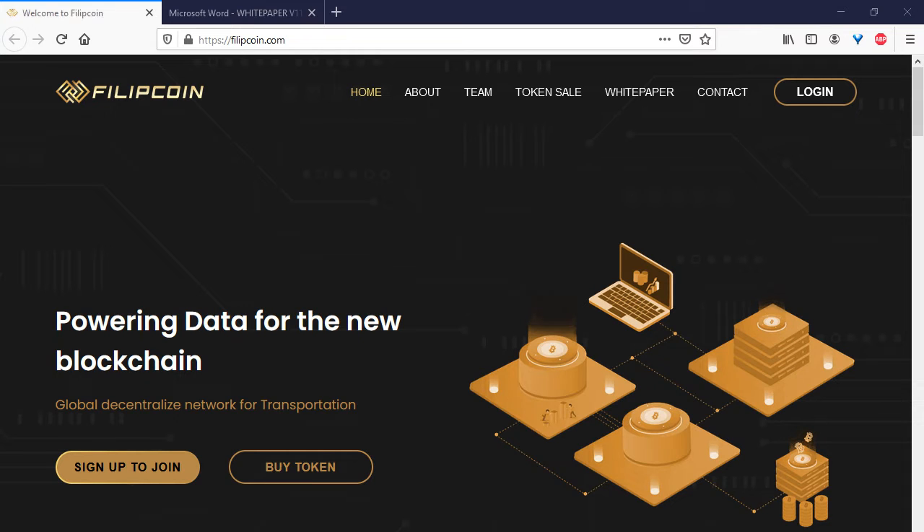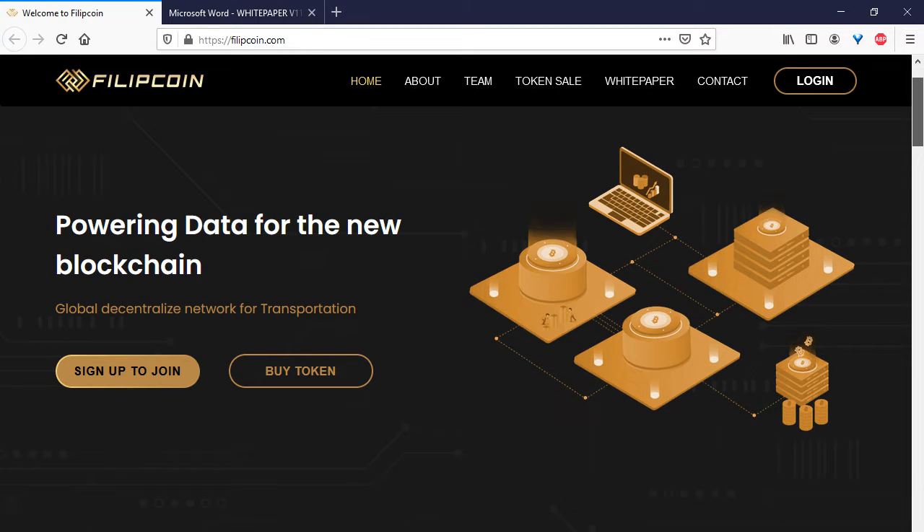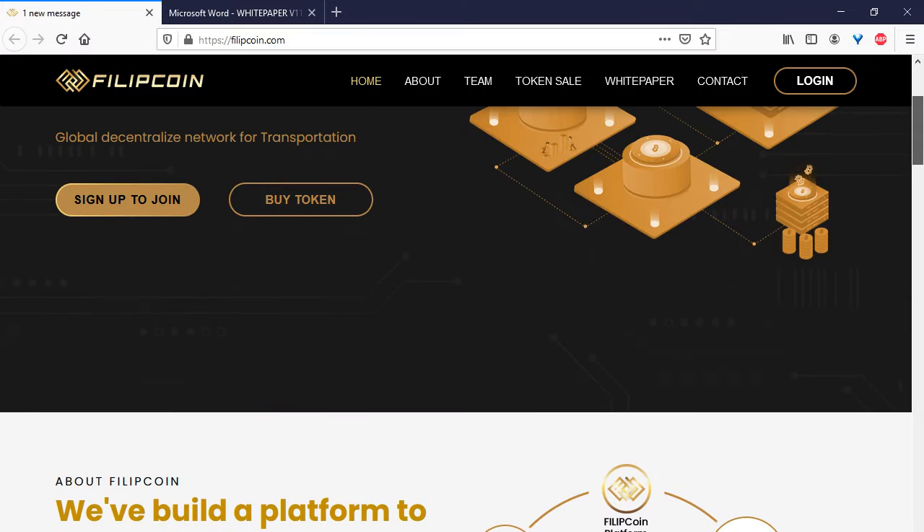Hello everybody, today I want to tell you about another interesting crypto project — this is Philip Coin. So let me speak about this project. What is Philip Coin? This is powering data for the new blockchain.